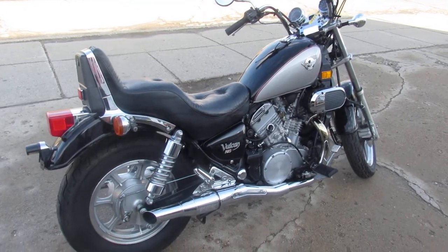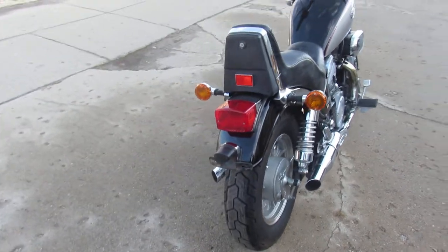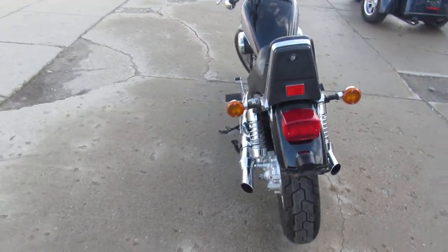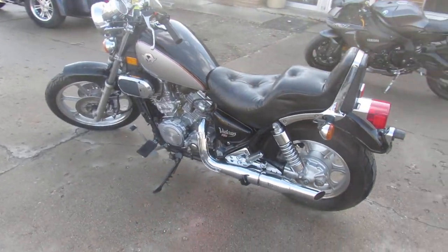Hey, what's up guys? It's Approval Power Sports doing some videos on the used bikes we just got in. We got a good looking cruiser here — old school classic 2005 Vulcan 750. It's got good miles, 13,107 miles.